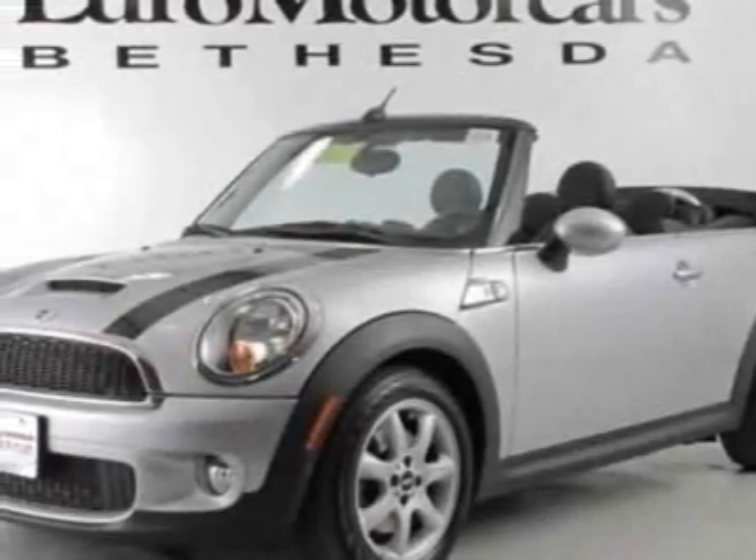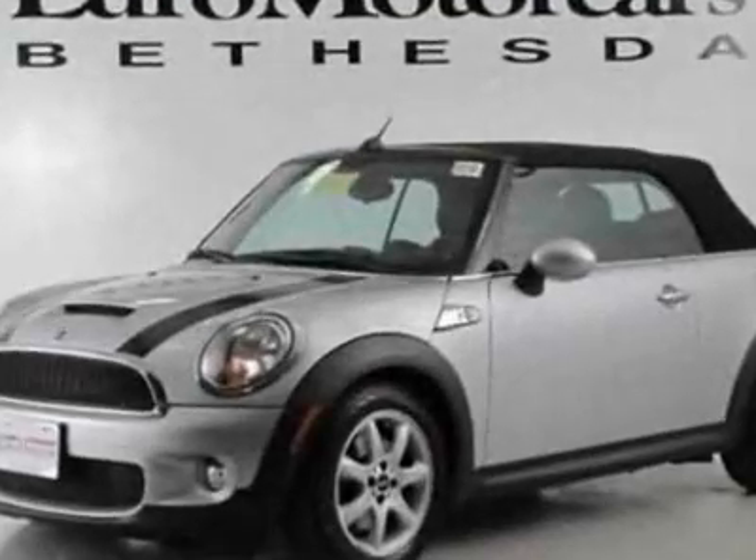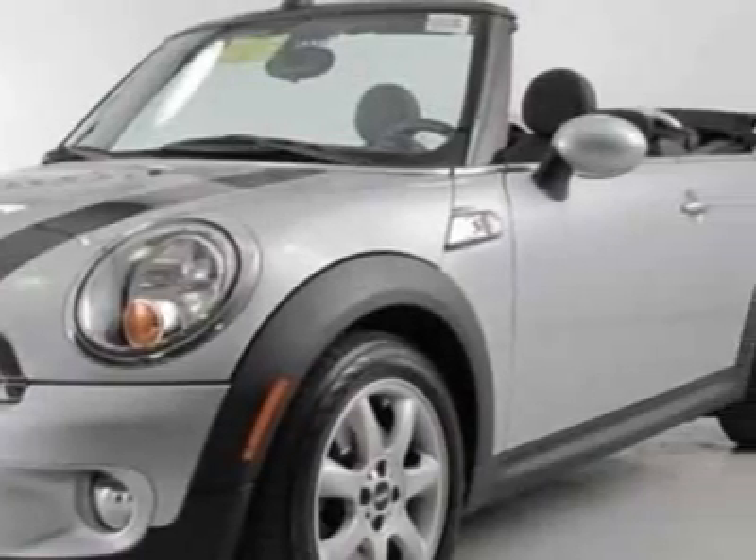Take a look at this 2010 Mini Cooper S. Carfax has certified this Cooper S as having one owner. This Cooper S has just under 22,500 miles.